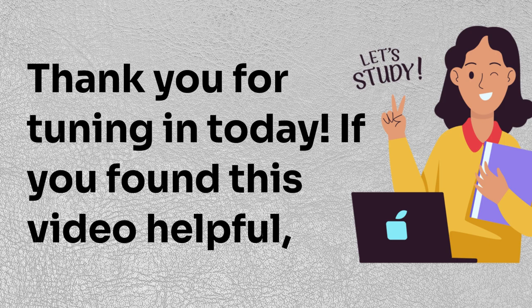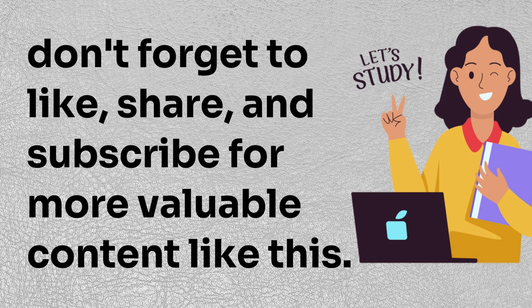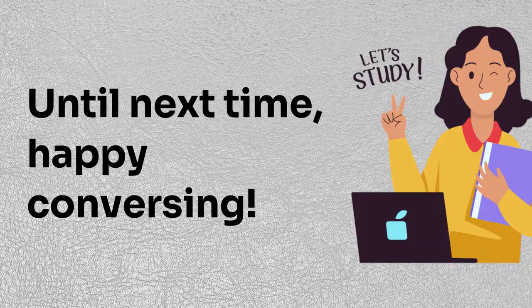If you found this video helpful, don't forget to like, share, and subscribe for more valuable content like this. Until next time, happy conversing!